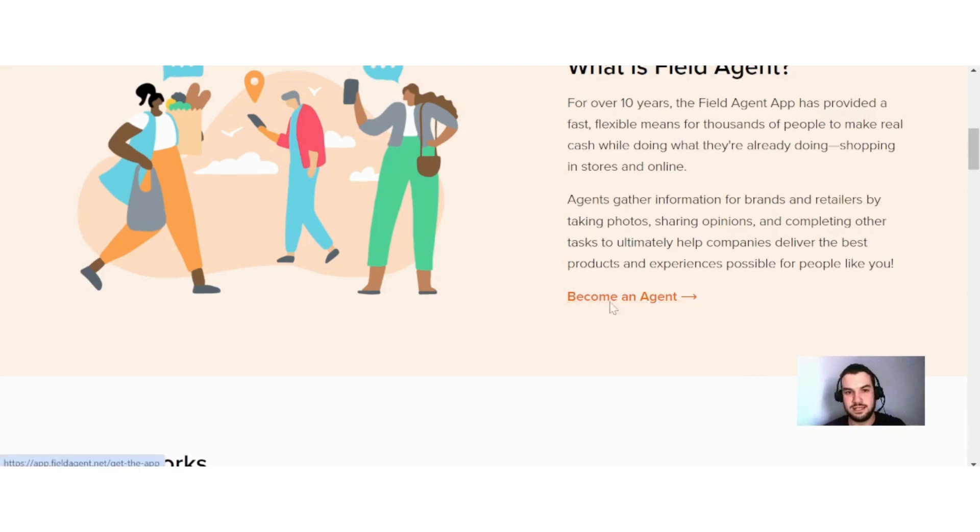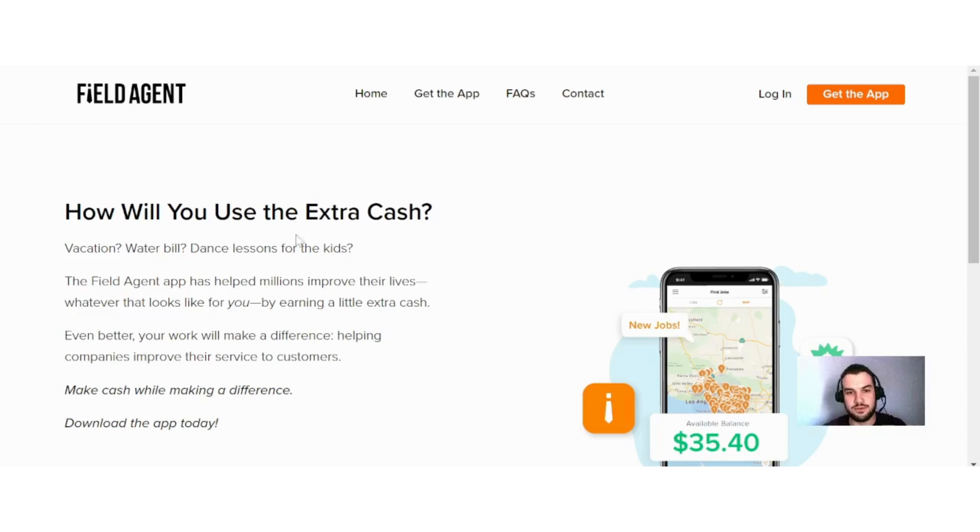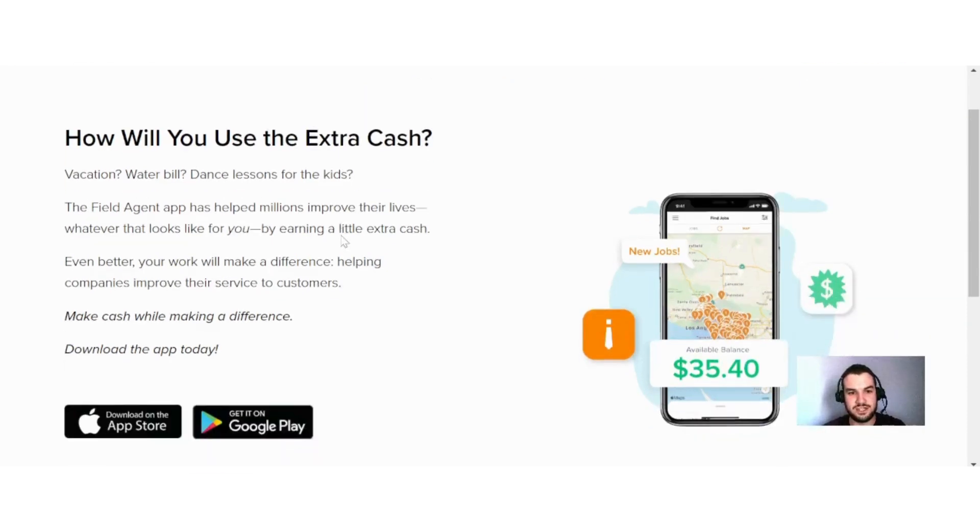If I click here on 'become an agent,' they say: how will you use the extra cash? Vacation, water bowl, dance lessons for the kids? The Field Agent app has helped millions improve their lives by earning a little extra cash. I really like that they say 'a little extra cash' because working on this app is not going to make you rich, so it's very important to keep your expectations realistic. They also say your work will make a difference, helping companies improve their service to customers.